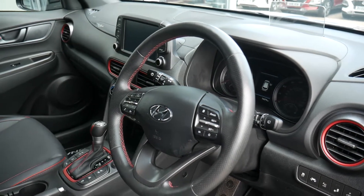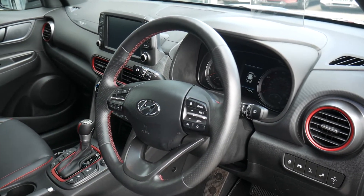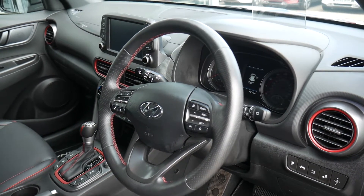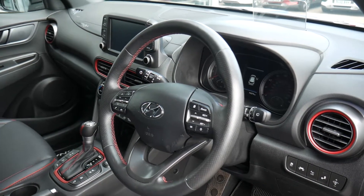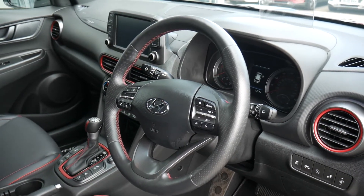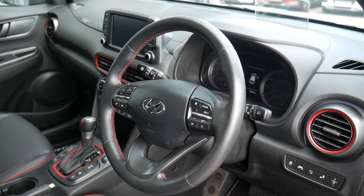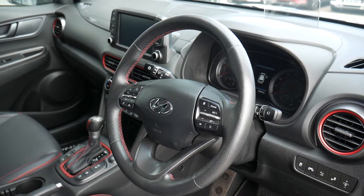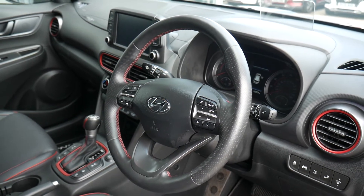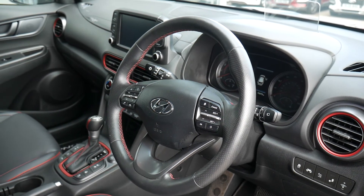So there we have it — a really nice used example of the special edition Kona Ironman. This car comes from new with a five-year unlimited mileage warranty and the remainder of that warranty is automatically transferred to the new keeper. It has full service history and two keys and has been very well looked after. You can also take advantage of great offers through Hyundai Finance to purchase this vehicle, and we offer tailor-made servicing plans to keep your Kona looked after for a fixed price. For further information please contact JTU's Hyundai Shrewsbury on 01743 450 888.